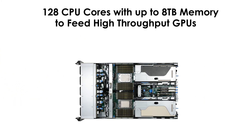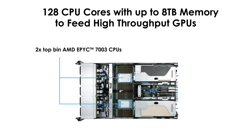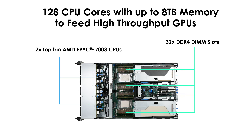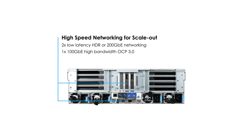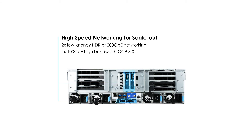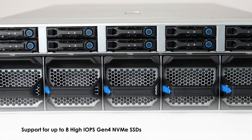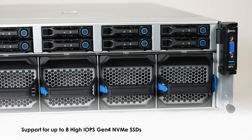Under the cover of this D43N are two AMD EPYC 7003 CPUs with 64 CPU cores and up to eight terabytes of memory capacity to feed high throughput to the GPU cards. At the rear, it is equipped with high-speed networking for clustering, with two low-latency HDR or 200 gigabit ethernet and an additional 100 gigabit ethernet high bandwidth OCP 3.0 ports. At the front is support for up to eight high IOPS Gen4 NVMe SSDs for data caching.